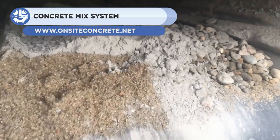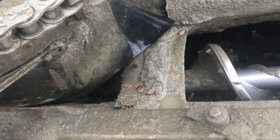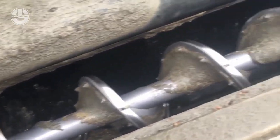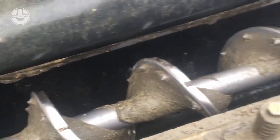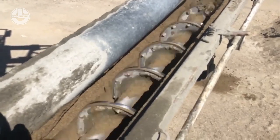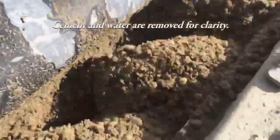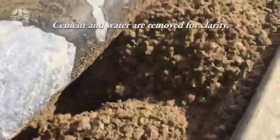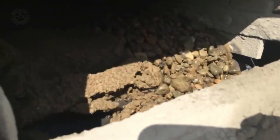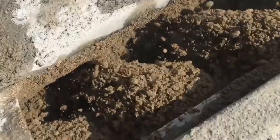Next, we have the Volumetric Concrete Mix System from On-Site Concrete Inc. This machine is designed to produce concrete — the right amount of sand, cement, and gravel is added, which the machine mixes on the job site to produce the exact amount and strength of concrete needed. This reduces waste and costs, as well as allows for flexibility in changing the mix design on the spot. The system also ensures that the concrete is fresh and has not been affected by transportation or weather conditions. It is suitable for large or small projects that require different grades of concrete or multiple pours across different locations.